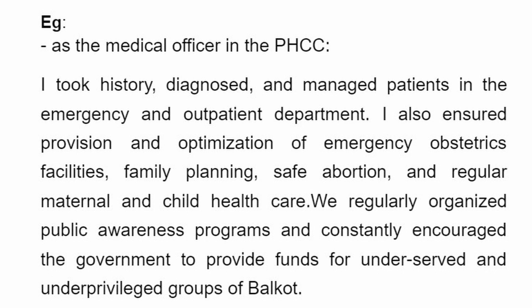I wanted to give an example. This is how I wrote my CV for my first application cycle — for work experience as a medical officer in PHCC (Primary Health Care Center). What I wrote was: 'I took a history, diagnosis, and managed patients in emergency and outpatient department. I also ensured the provision and optimization of emergency obstetrics, family planning, safe abortion, and maternal and child health care. We regularly organized public awareness programs and encouraged the government to provide funds for underserved groups in Balgut, where I worked.'